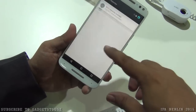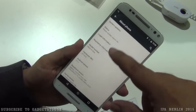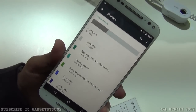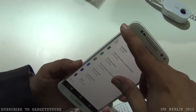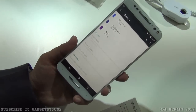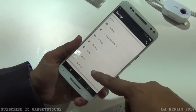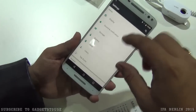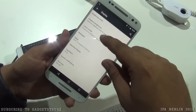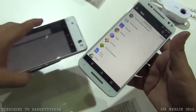Going into the settings, the phone runs Android 5.1.1. Looking at storage, we have 32 GB of internal storage, out of which 16 GB is available to the user. There is also SD card support — the slot in the SIM card tray is a hybrid slot, so you can insert an SD card or use two SIM cards. The display settings include support for adaptive brightness as well.